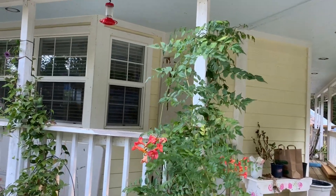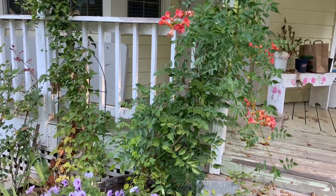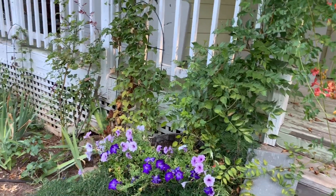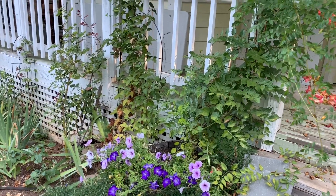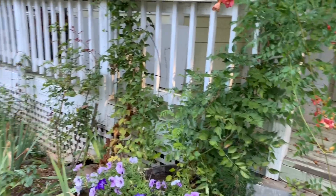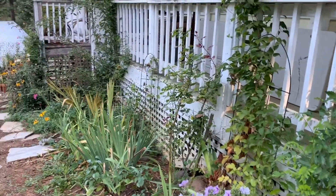This is a beautiful trumpet vine and I've decided this year I'm going to turn it into a standard — a tree form. That will be an ongoing process; I'll trim it back and train it onto a form so it will become a tree. It always looks so messy rather than pretty.